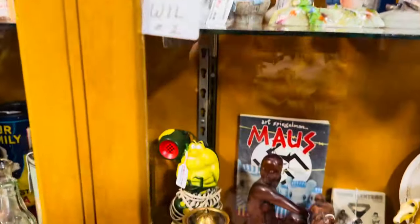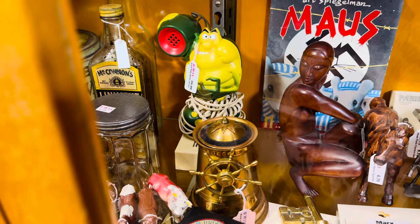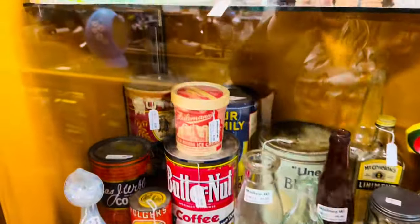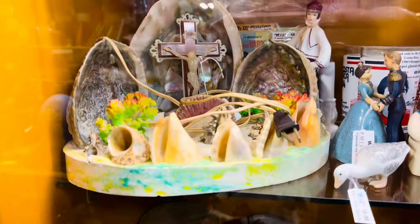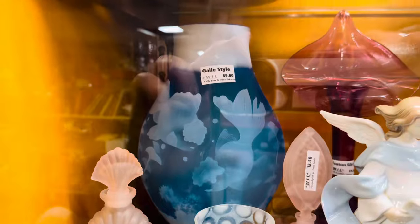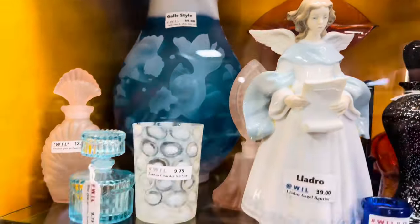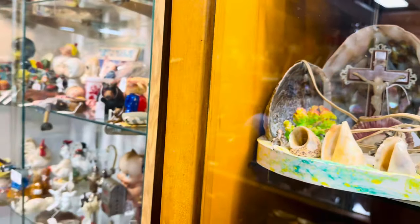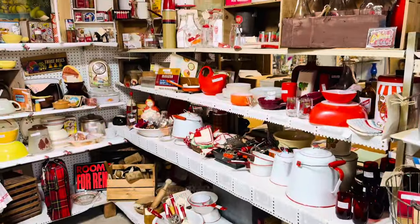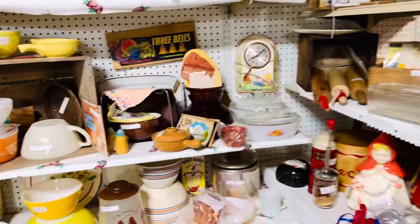Look at that bug — what is that from? That's the Raid cockroach. That's creepy. Wow, there's a lot of cool little things in there. I like this face right here — the fish. That's really pretty. It's kind of hard to see through the glass, but it's really pretty. It's almost like cut glass or something — frosted. I like this booth. It has a lot of fun things in it, a lot of kitchenware stuff.